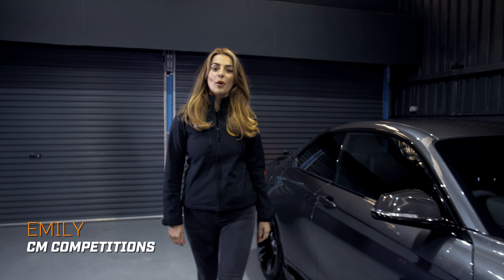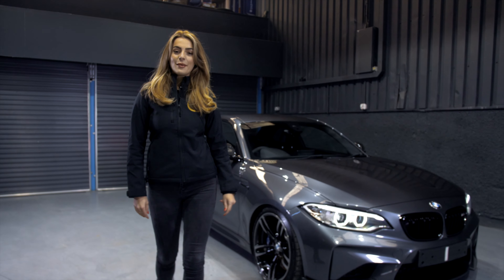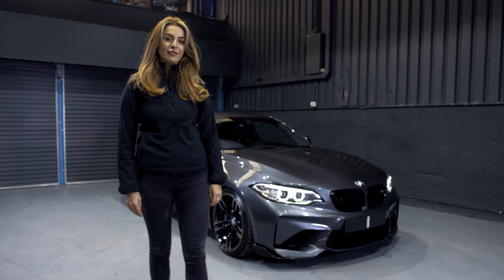Hi folks, it's Emily from CM Competitions, and today I am here to talk you through this stunning BMW M2 competition that we have running.